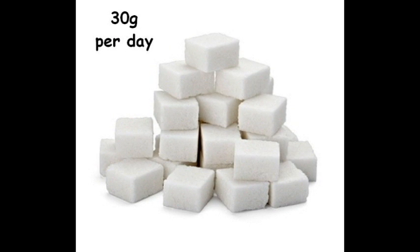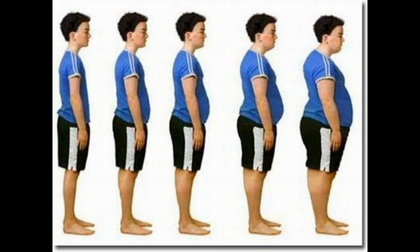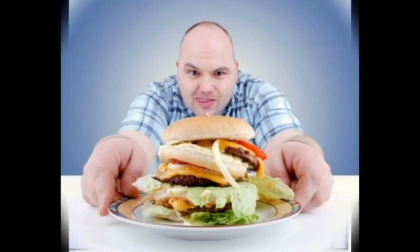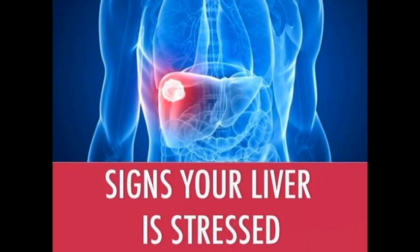Try to keep your total sugars down to 30 grams per day, as too much sugar can cause an increase in weight gain, sleep troubles, cravings to eat more food, and can also stress the liver.